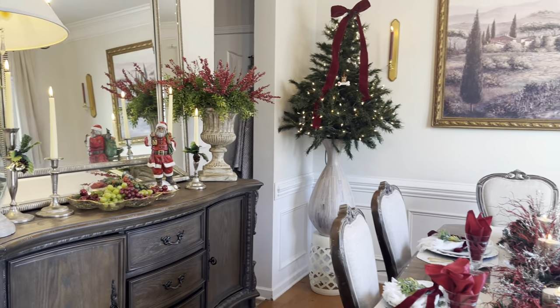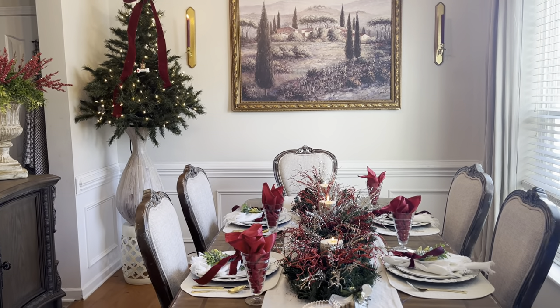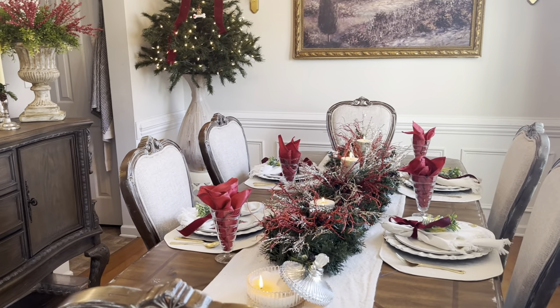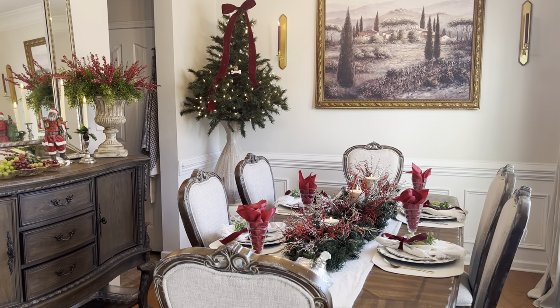But yeah, this is my dining room and I love how it turned out. I have more videos to come — I hope you guys enjoyed this video of my dining room. Be blessed!